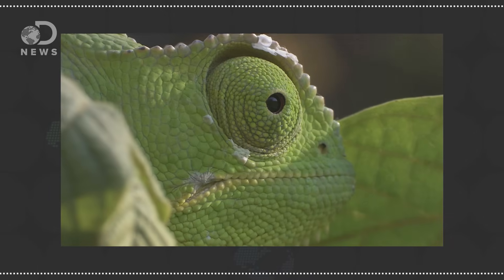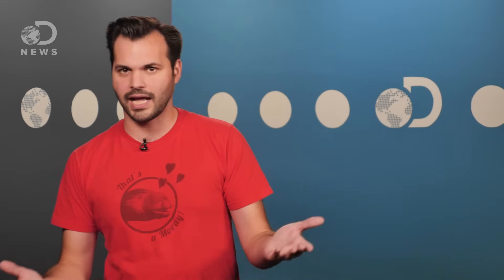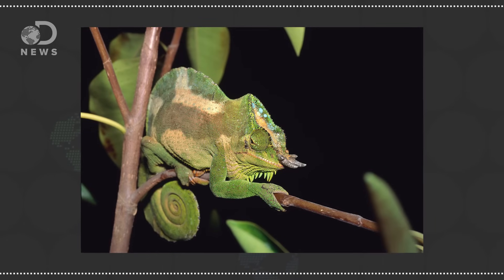Below that layer, there's another layer of skin with even larger nanocrystals which reflect near-infrared light, providing passive thermal protection — which is great because these cold-blooded animals can't change their body temperatures. Changing that base layer may be one way they can affect how much near-infrared light they're absorbing, which changes how much heat is absorbed into their body.